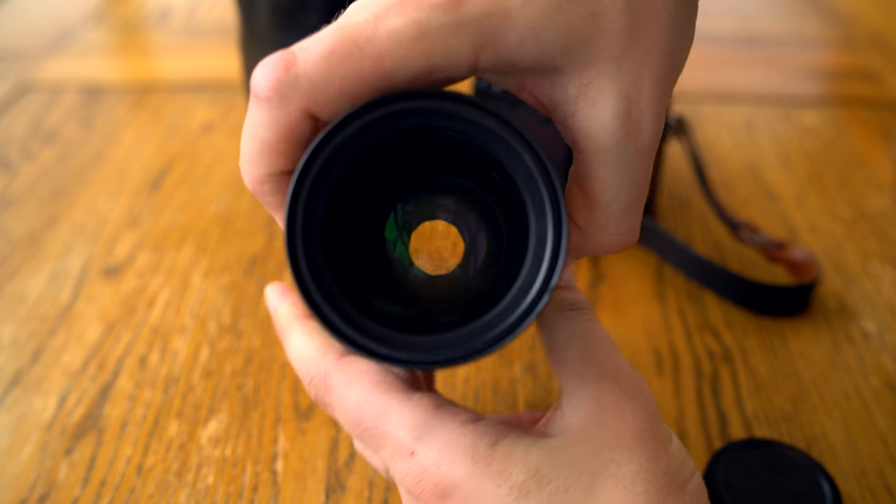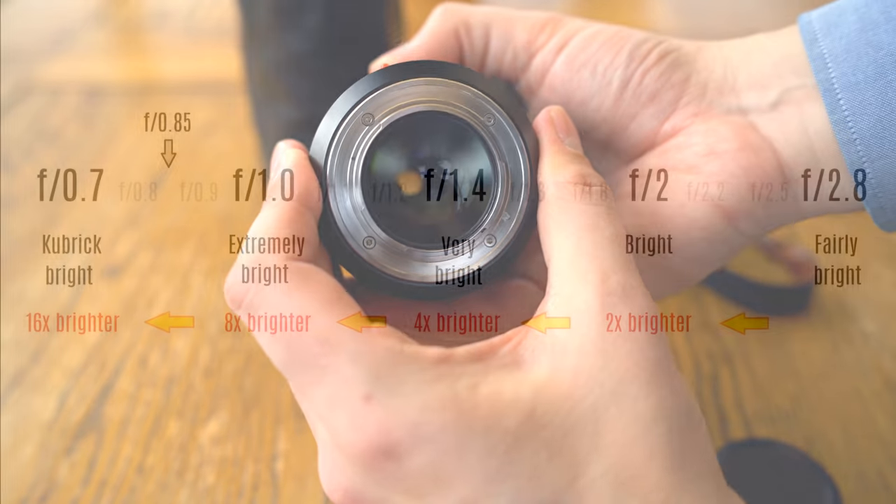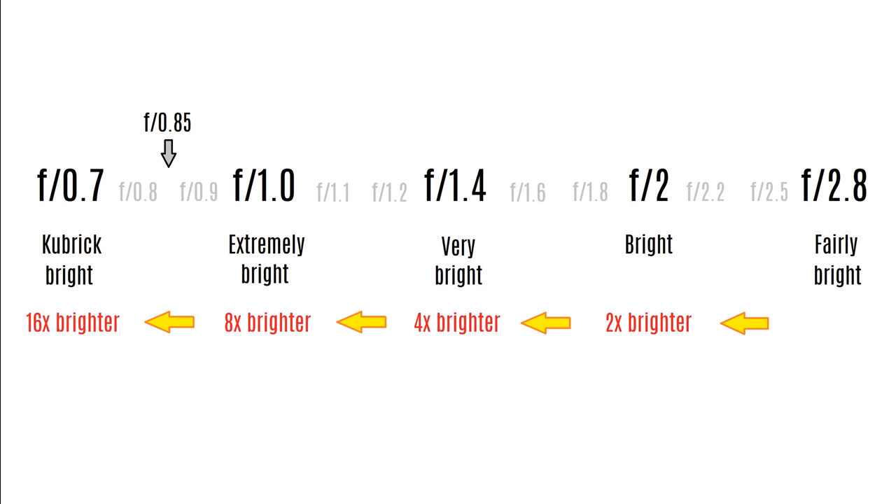Let's investigate that amazing maximum aperture a bit more closely. If you ever thought f2.8 was a bright maximum aperture, this particular lens is somewhere in the ballpark of 12 times brighter than that. F0.85 is approximately half as bright again as f1.0; f0.7 would be twice as bright — and if you want an f0.7 lens, you'll have to get in touch with the estate of Stanley Kubrick.